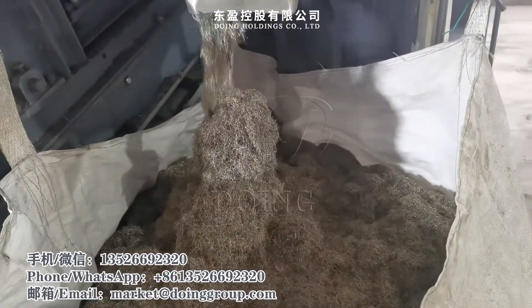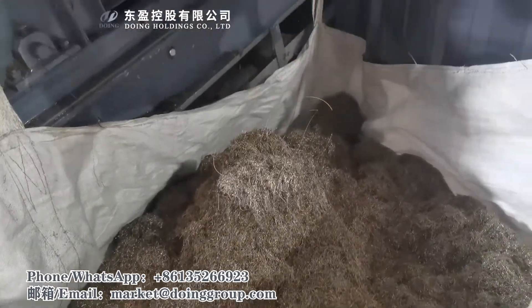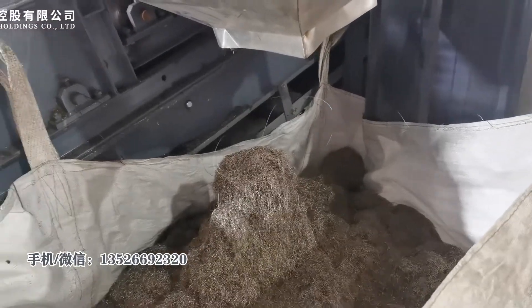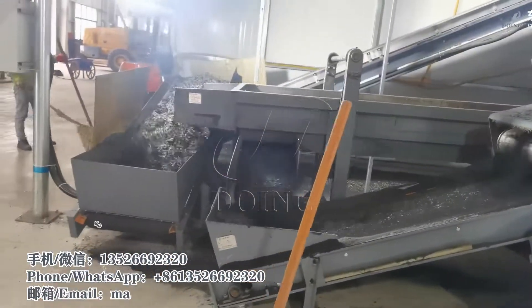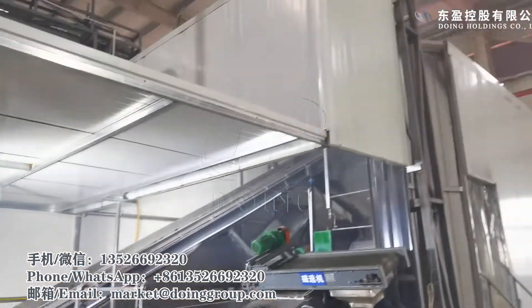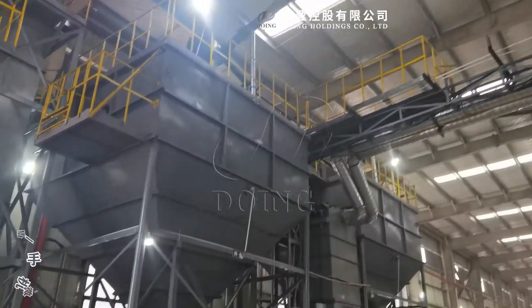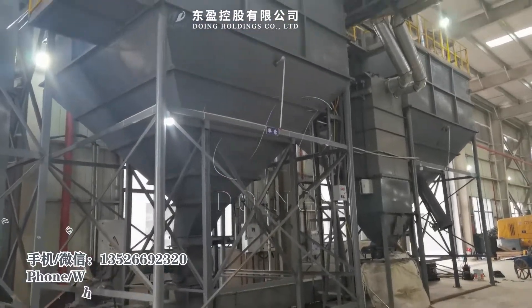This is the separated steel wire. The rubber powder comes from this pipe into the storage tank. This is the storage area for rubber powder.